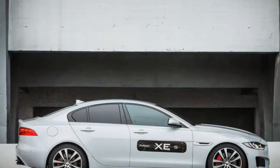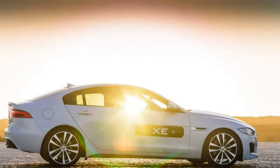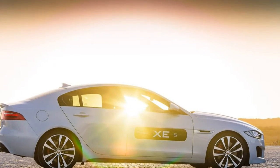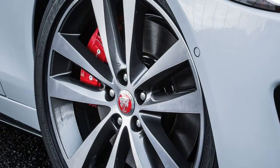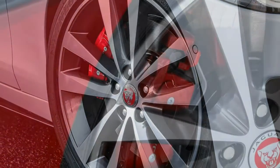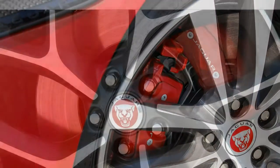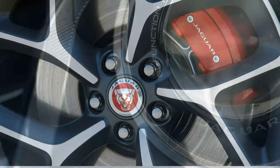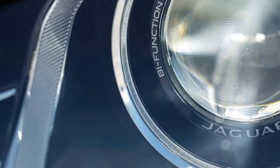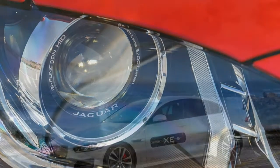Each can be paired with multiple engines, denoted in the model name by 25t — gasoline 4-cylinder — 20D — diesel 4-cylinder — or 35t — gasoline 6-cylinder. Specifically, the base XE comes in 25t or 20D specification, while the premium and prestige are offered with all three engines, and the R-Sport comes in 20D or 35t form. Note too that every XE with the 35t engine includes a sport-tuned suspension, which is also included with the XE 20D R-Sport, rear-wheel drive only. The base XE starts with 17-inch wheels and three selectable drive modes: normal, eco and dynamic.